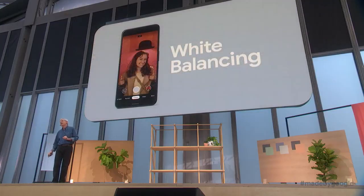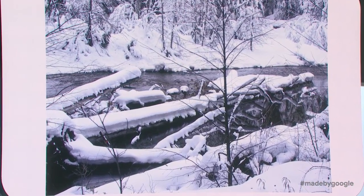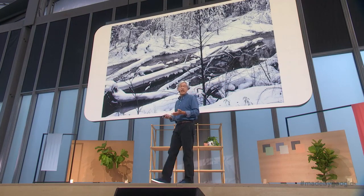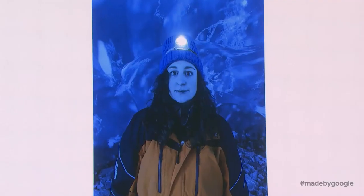Second, white balancing in photography is a hard problem — mathematicians call it an ill-posed problem. Is this snow blue the way this SLR originally captured it, or is it white snow illuminated by a blue sky? We know that snow is white. With enough training, so can the camera. We've been using learning-based white balancing in Night Sight since Pixel 3. In Pixel 4, we're using it in all photo modes, so you get truer colors, especially in tricky lighting. Here's a tough case: an ice cave. It's blue light, but not a blue person. And here's what it looks like with Pixel 4's white balancing.